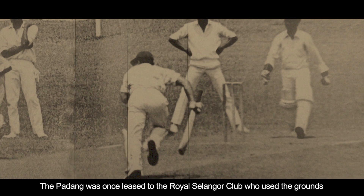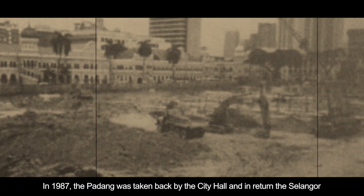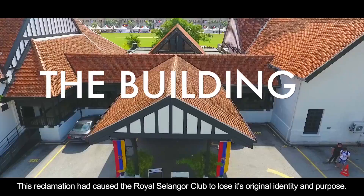The Royal Selangor Club was built in 1884. The Padang was once leased to the Royal Selangor Club, who used the grounds for various sports such as cricket and rugby. In 1987, the Padang was taken back by the City Hall and in return, the Selangor Club was given a piece of land in Bukit Kera.